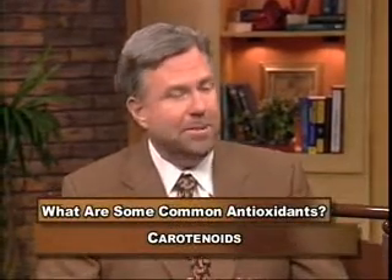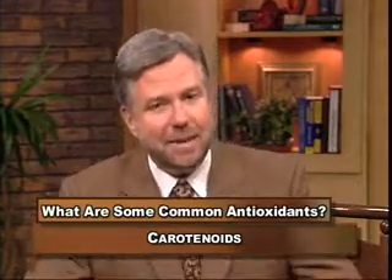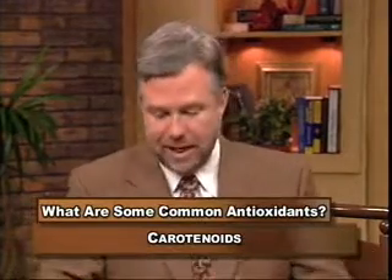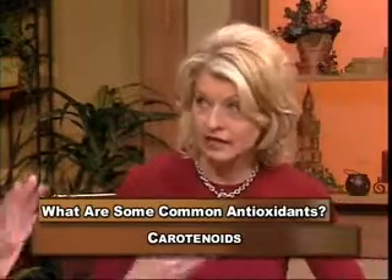Let's go through specific antioxidant vitamins and explain what they individually do and what they mean to us. Let's start with the carotenoids and the vitamin C group. Carotenoids are a form of vitamin A — our body takes these carotenoids and transforms them into vitamin A as we need it. It's not vitamin A itself; it's a different substance that gets converted into vitamin A.